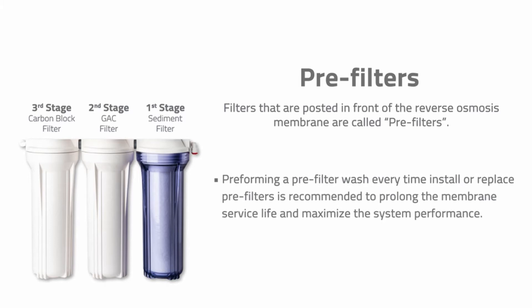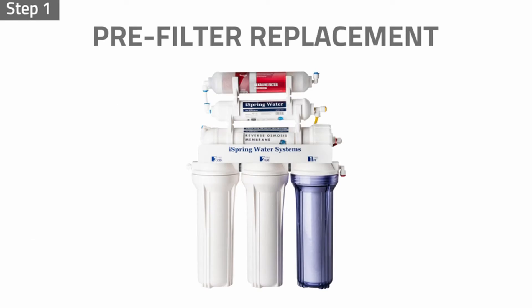Even though the flow rate is on the low side for reverse osmosis filters, the 75 gallons per day rating should offer enough clean drinking water for a large family. The iSpring provided entirely neutral tasting water, according to many Amazon reviewers.